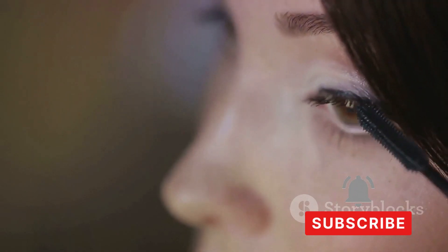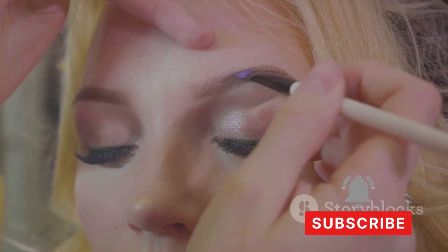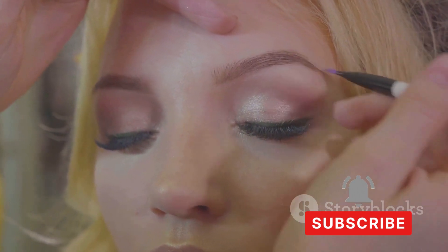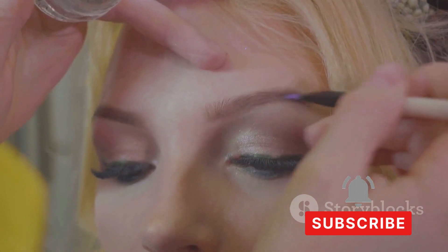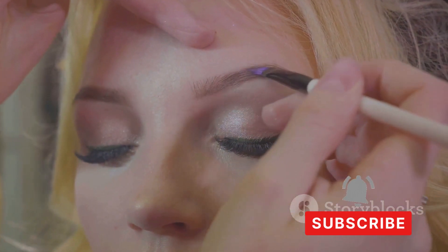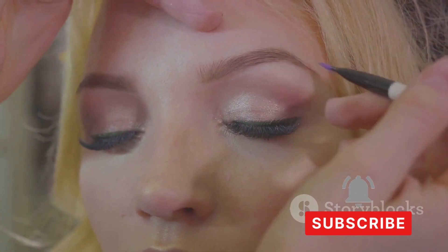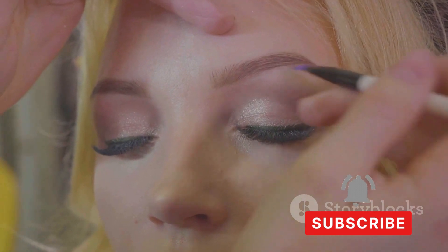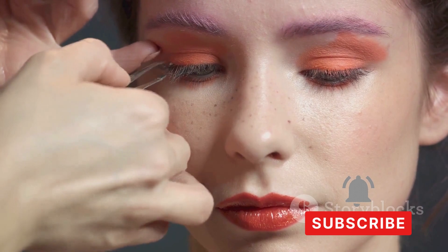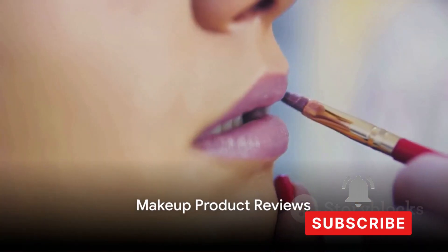Whether you're creating a dramatic eye look or experimenting with special effects, remember that artistic makeup is about exploration and self-expression — breaking away from beauty norms and embracing your individuality. The beauty of artistic makeup lies in the journey of creation, not just the final look. Don't be afraid to experiment, make mistakes, and learn. After all, the best artists are those who aren't afraid to color outside the lines.